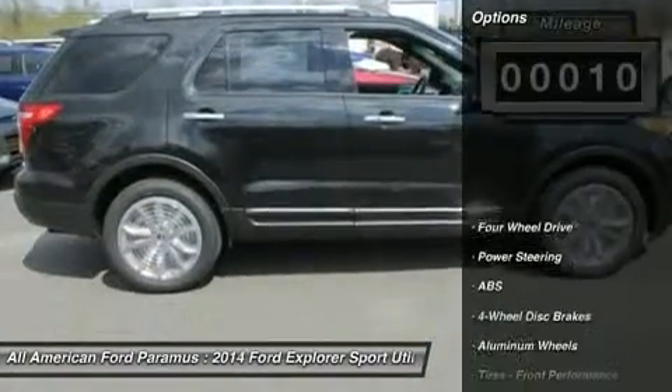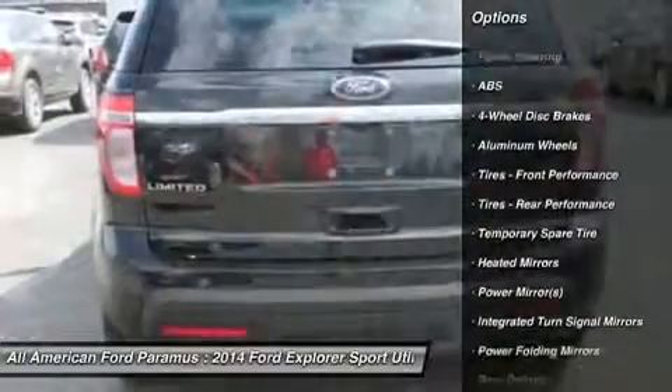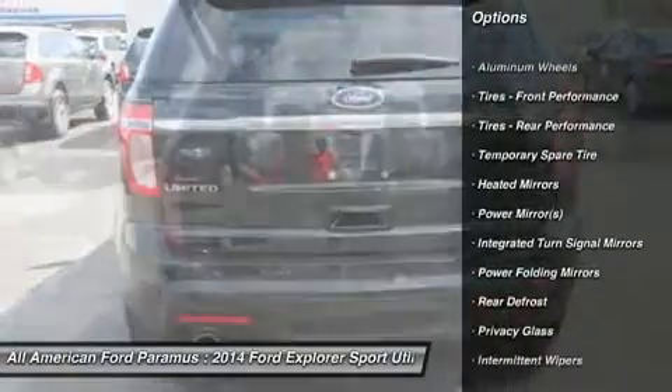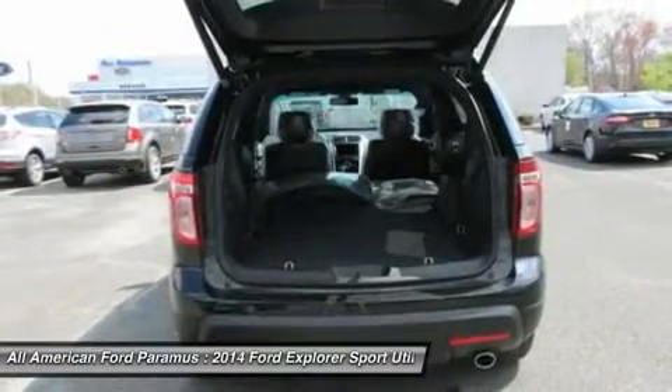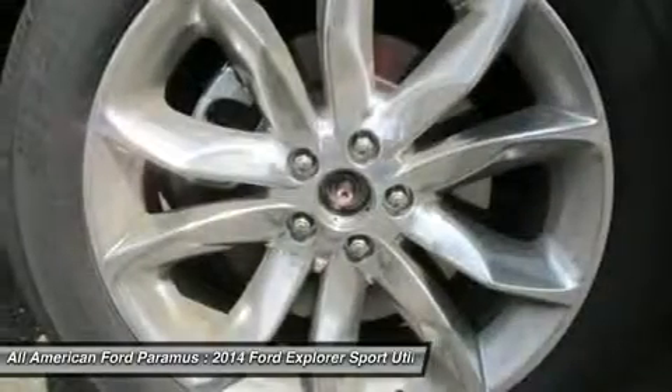Here are some of this vehicle's great options: anti-lock braking system, power passenger seat, steering wheel audio controls, air conditioning, adjustable steering wheel, power steering, four-wheel disc brakes, aluminum wheels, keyless entry, and cruise control.